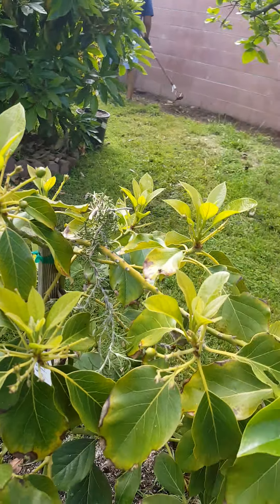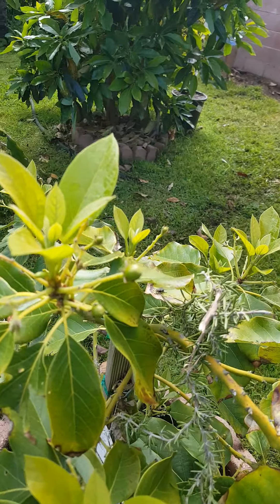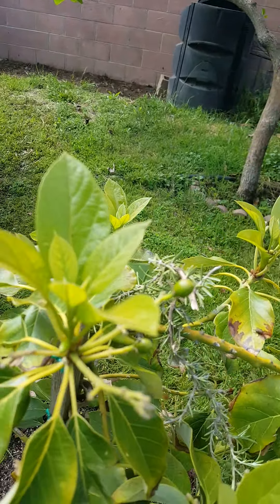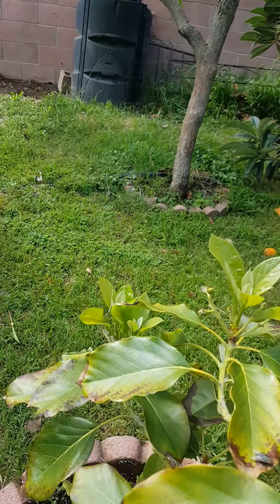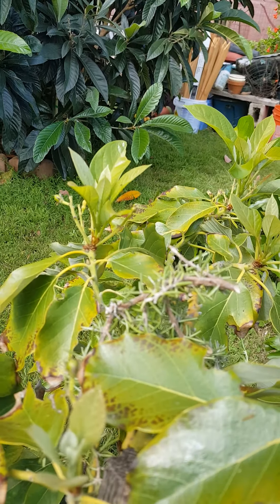And there's this one — this one's a Mexicola avocado, and it has a lot of little avocados too. It's only about three feet tall, but for its size it has a lot of avocados. I put rosemary on that one too.